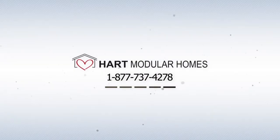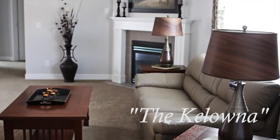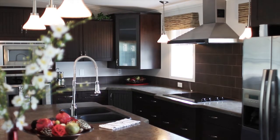Hey, it's Gasoline Tom here with Heart Modular Homes. This beautiful home is a Kelowna model. It is 1,620 square feet of fancy, open-density space.